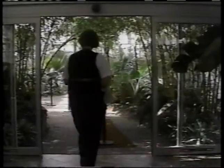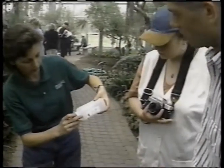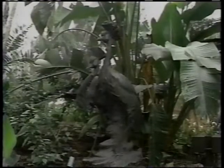Inside the Frederick Meyer Gardens there are plants from all over the world. Julie Franke is a horticulturalist who cares for each and every one of them. Her main responsibility is taking care of the plants in the conservatory and producing some in the back support greenhouses. The plants come from all areas of the world — many of them native to the tropical rainforest, so they like warm temperatures and high humidity.